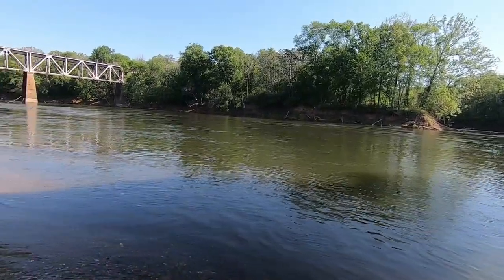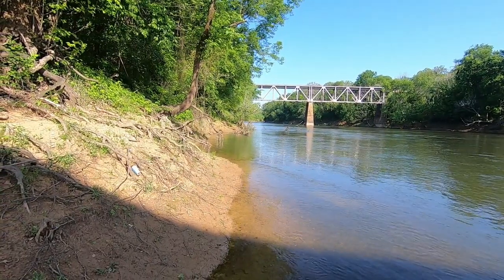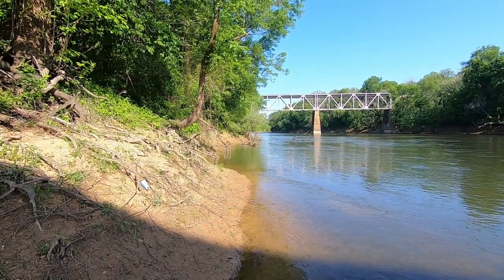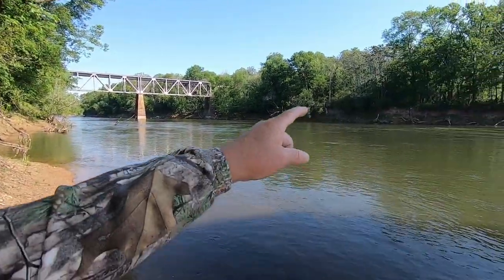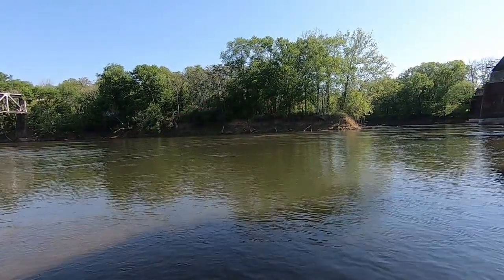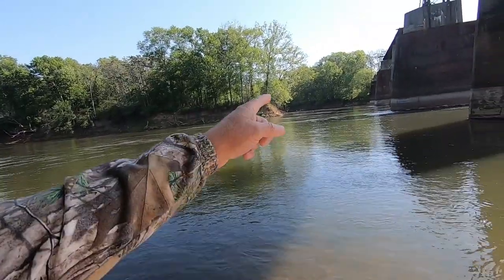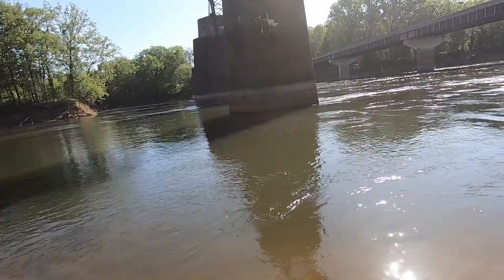This is a better view here — you can see the trestles and the pylons. This is a good stretch of river to fish. Like I said, this is an island here; you go around the back side of the island and it's another good stretch of water to fish behind all these pylons. It's a good place to fish.